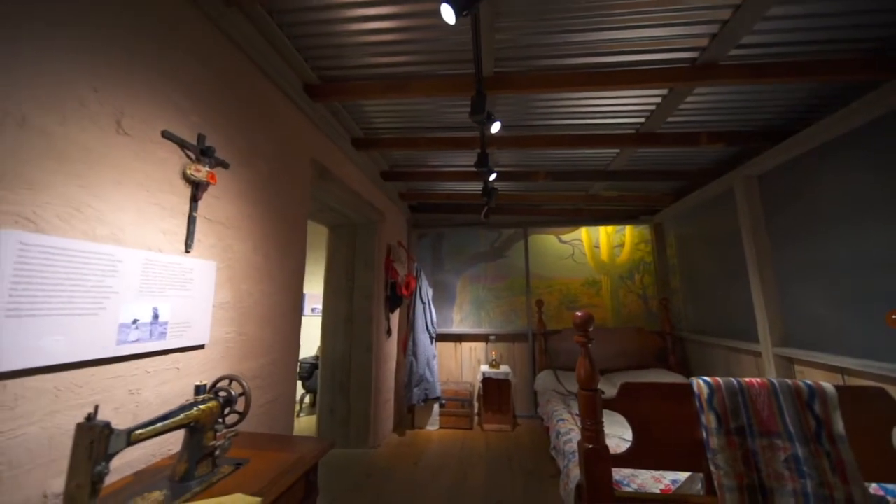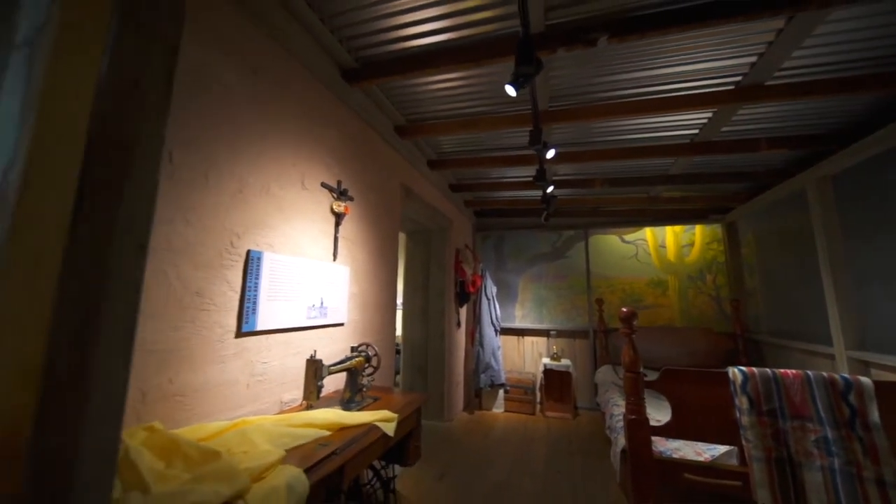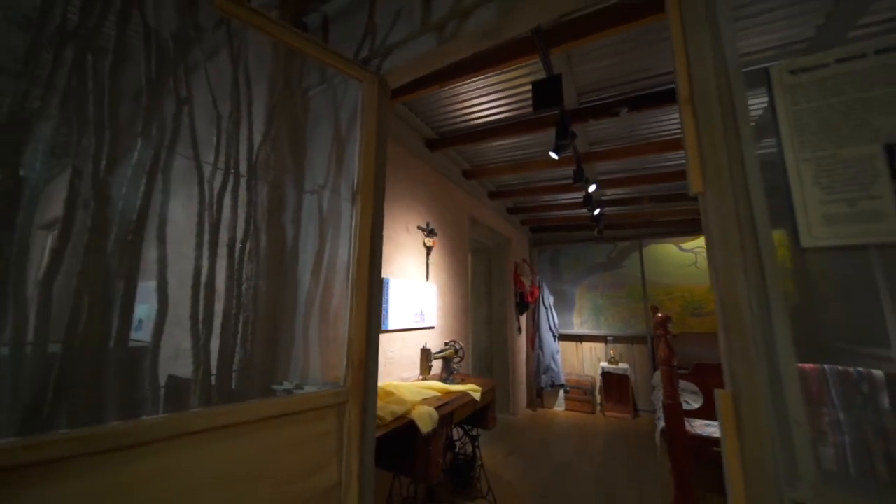This room recreates a Wickenburg-era ranch home as it may have looked in the year 1912. The adobe block walls, tin porch roof, and ocotillo fence were all selected based on conversations conducted with members of local ranching families.